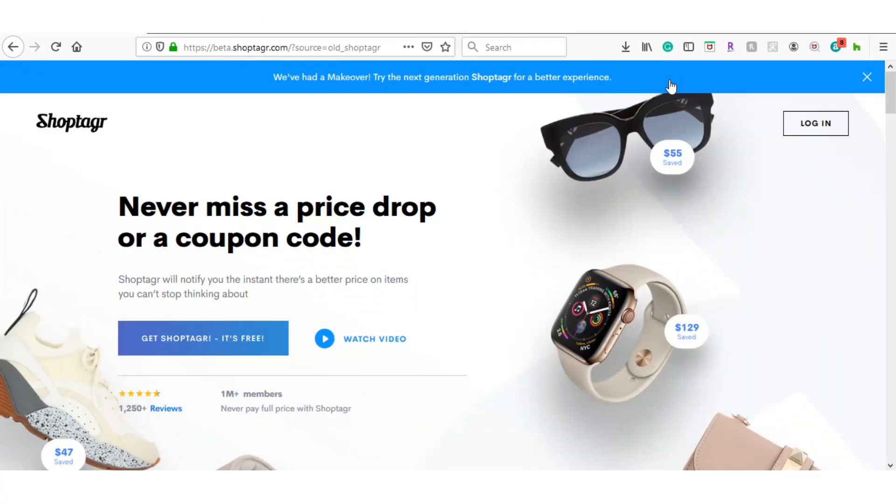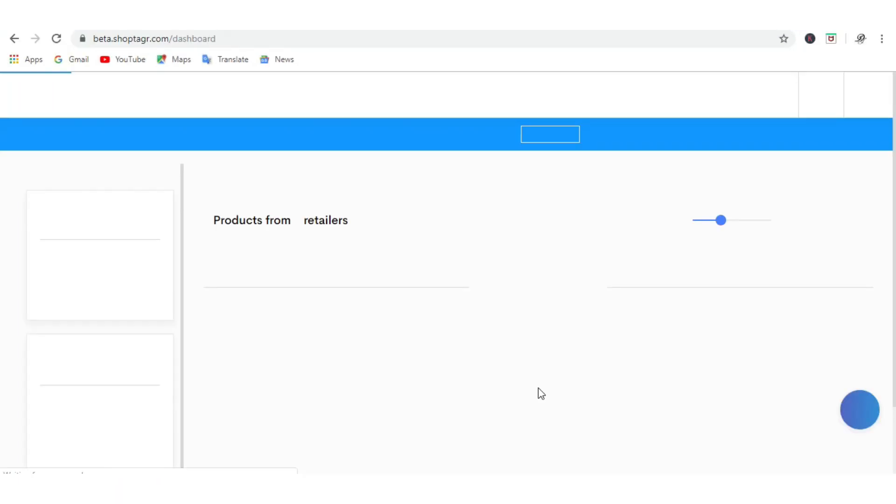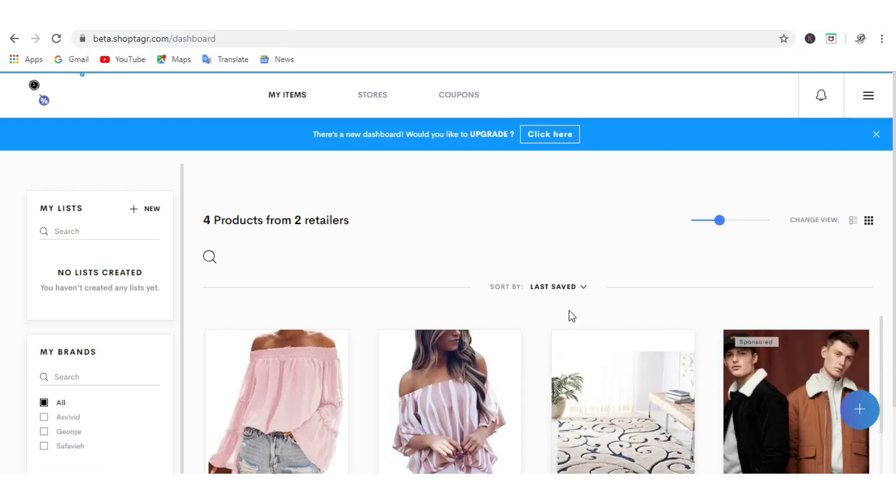I also wanted to share a new app that I found that is saving me a ton of time and money and helping me shop smart. Some of you know I started my own company recently, and I am so busy. With the holidays coming up I just don't have time to be hopping around. Shop Tagger is allowing me to stay organized with my shopping and save money with their coupons and price drop alerts. Today's video is sponsored by Shop Tagger.